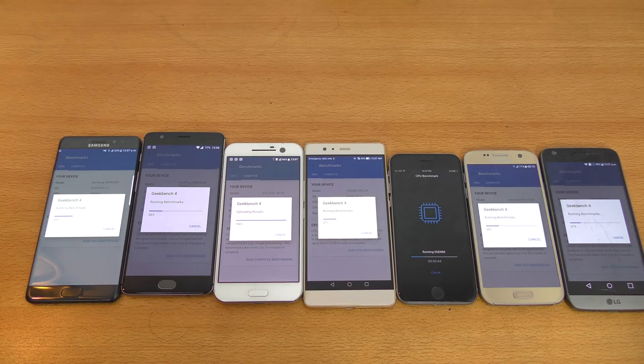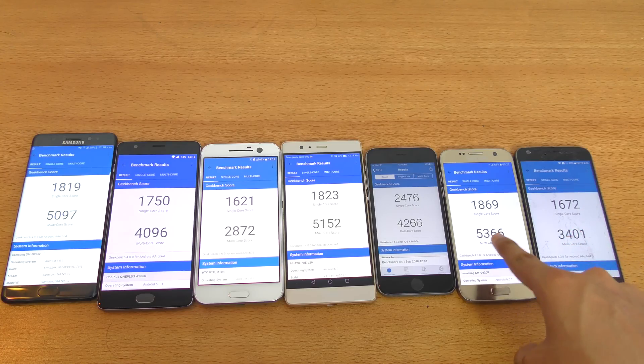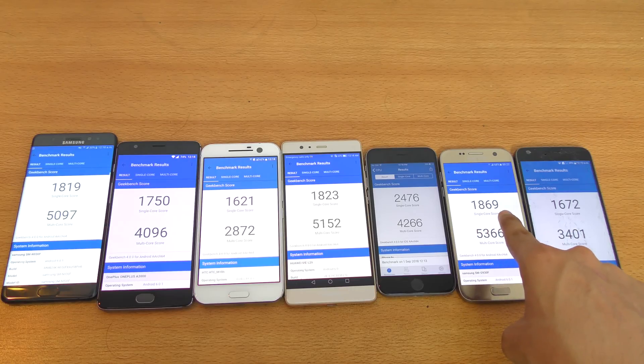We are done, and we have pretty interesting scores so far. The LG G5 got 1,672 single-core and 3,401 multi-core. Then we have the Galaxy S7 with the highest multi-core here at 5,366, and 1,808 single-core.